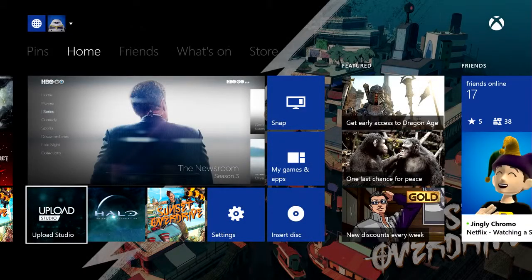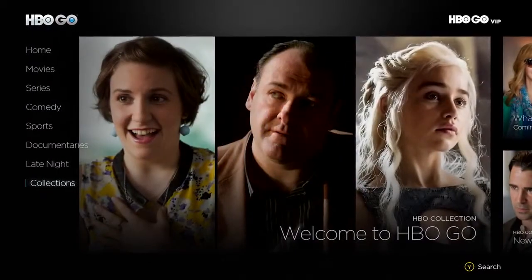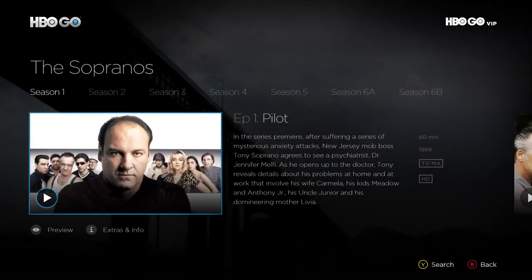The wait is over. The HBO Go app for Xbox One has arrived. Every episode of every season of your favorite HBO shows are now available. That means you can watch the latest episodes from shows like True Detective, Game of Thrones, and Girls, along with your favorite hits like Entourage and The Sopranos.